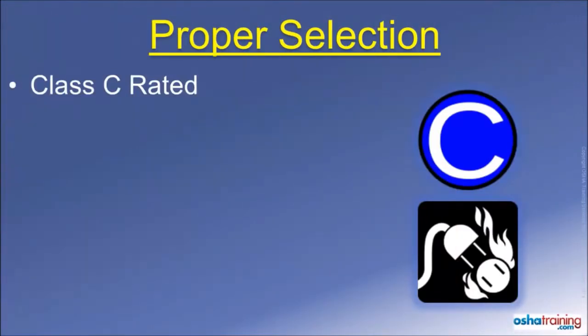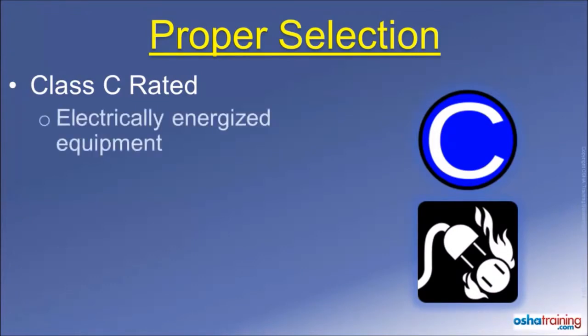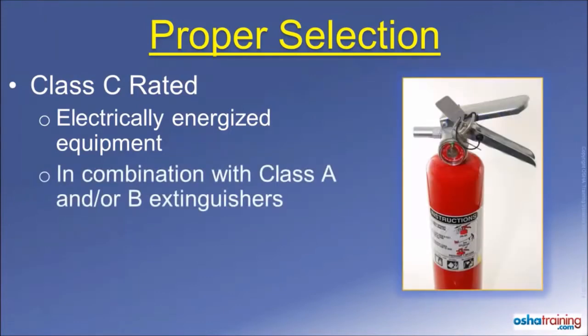A Class C rating, signified by symbols like those pictured here, means the fire extinguisher can be used on a fire near or involving energized electrical equipment. This designation is typically seen on combination type fire extinguishers that are suitable for use on other types of fire, too.